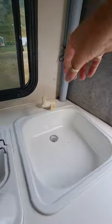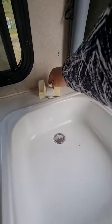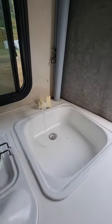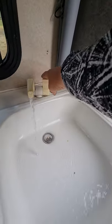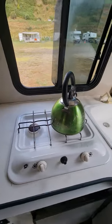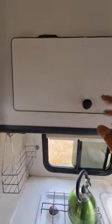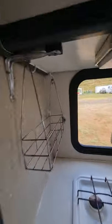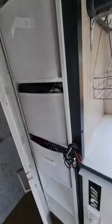You've got your running water. You've got your element. You've got more storage up here, and more storage in here, which is like that full of stuff still.